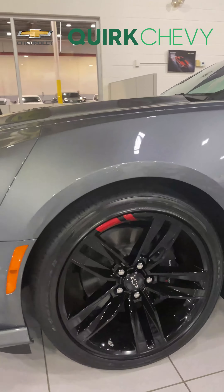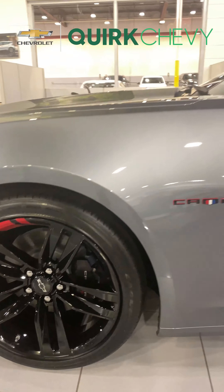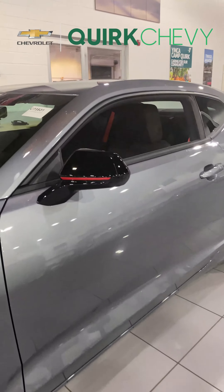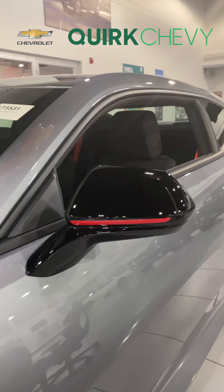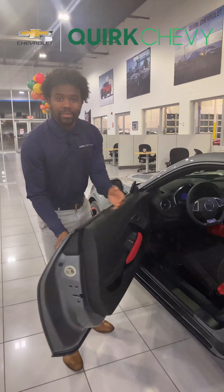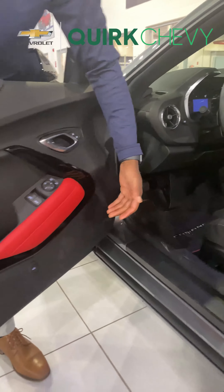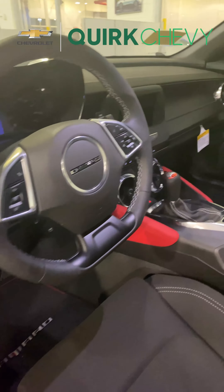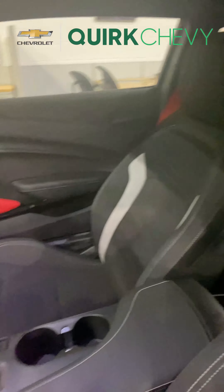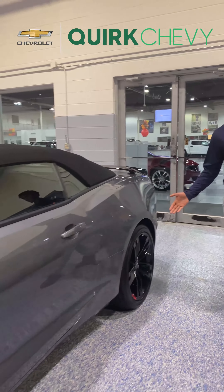Next up we have the Satin Steel Metallic Grey LT1 Coupe. Specific to the red line is the 20 inch black painted aluminum rims with a red accent. The mirrors come with gloss black and a red accent, and on the interior we have a stylish look with red seat belts and red knee pads.